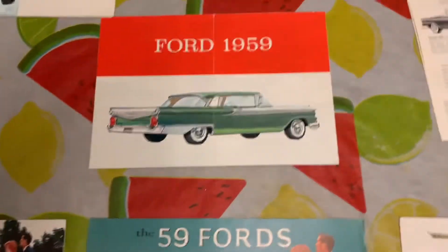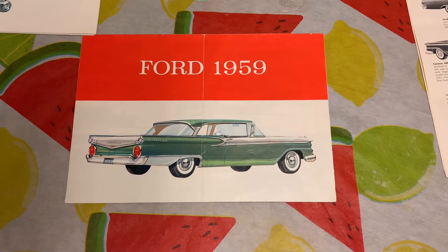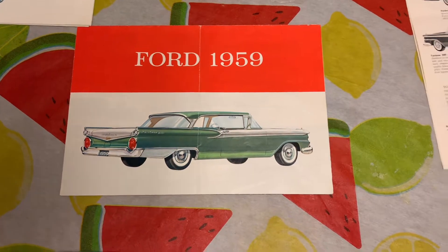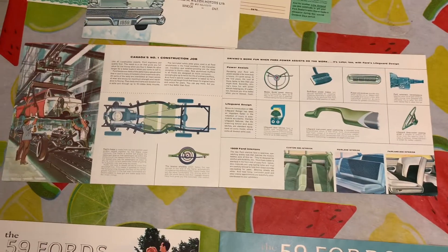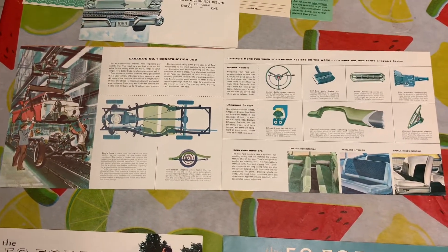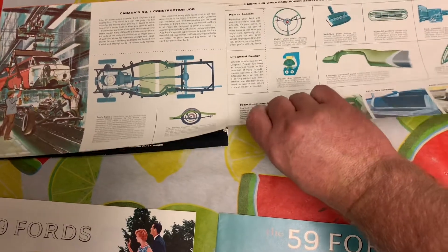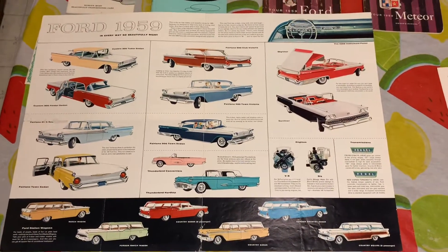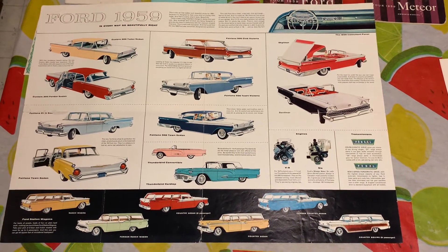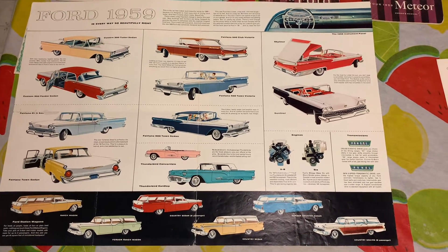Right here we have a Ford Motor Company of Canada fold-out showing a bunch of different things about the '59 Fords. So here we'll fold it out — the first fold and then it goes like this, showing all the different models of the '59 Ford. That's a pretty unique piece to have.